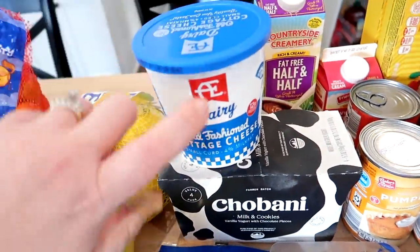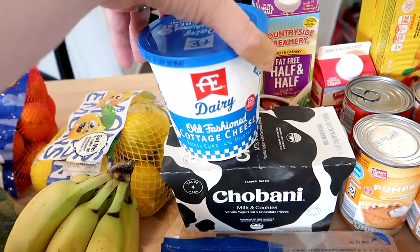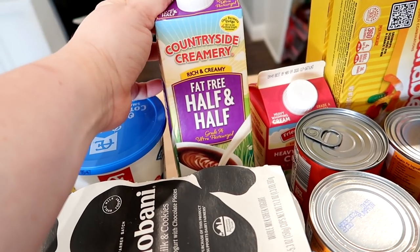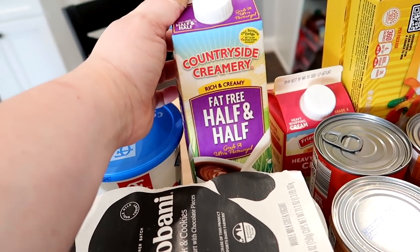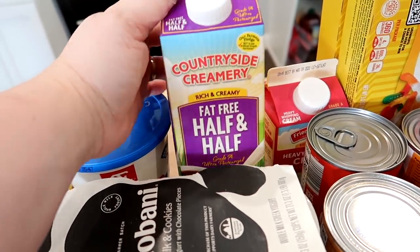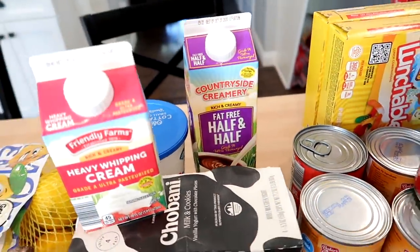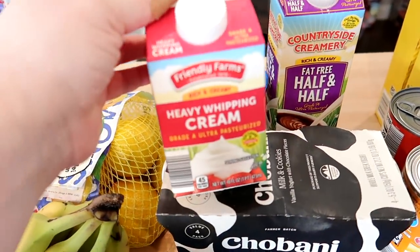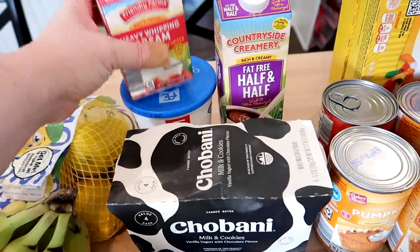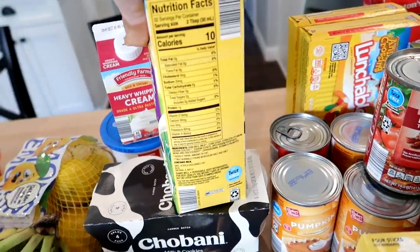I got my favorite cottage cheese from Hy-Vee, the E-Dairy old-fashioned cottage cheese. I accidentally got fat-free half and half — I have never done that before, I was supposed to get regular. I also got some heavy whipping cream, and I can probably make my own half and half using this and some milk, so I'll use the fat-free for something else.